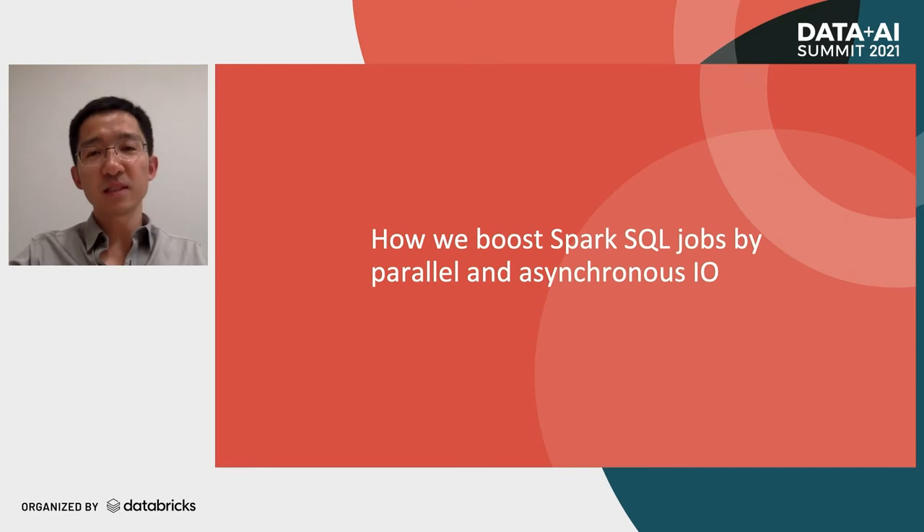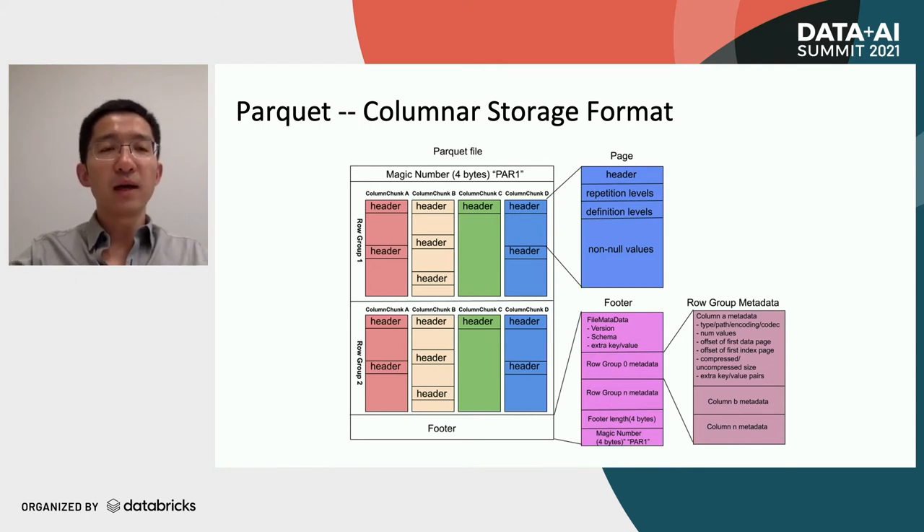Let's go to the next part: how we boost Spark SQL jobs by parallel and asynchronous I.O. Before that, I'd like to introduce Parquet. As we know, Parquet is a columnar storage format. In ByteDance, Parquet is the most commonly used file format, especially for data warehouse. In this picture, the black box is a Parquet file. Each Parquet file may contain a header — four-byte header — and the header is a magic number. After that, there will be one or more row groups, followed by a footer. Each Parquet file will have a footer.